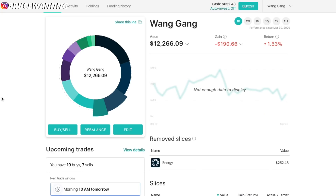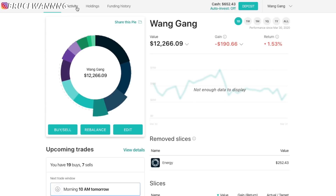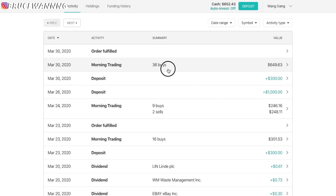My M1 Finance account is sitting at $12,266. This portfolio is not doing too well, but I have a lot of cash backed up here. You can see I have $650 still ready to put into the market at any time. Let me show you guys exactly what I bought this week with my $650 — that's exactly how much I invested yesterday. And these are all the stocks that I bought.